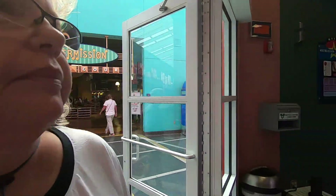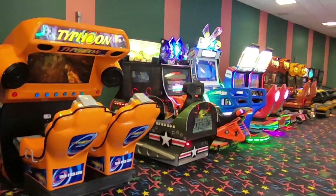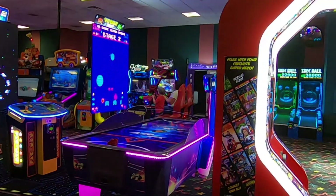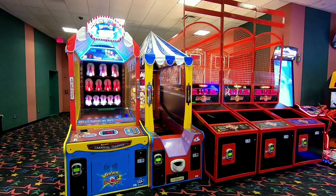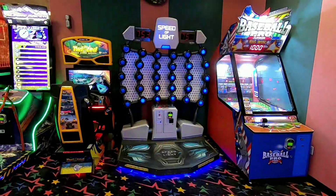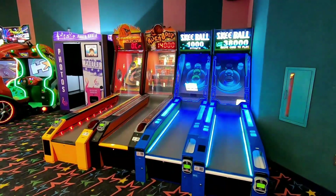Now let's go check out the arcade. There's a lot of games in there and the kids are going to love it. It's always a great activity to do with the kids on a rainy day or just when you're hanging out here at the resort.